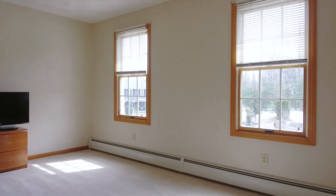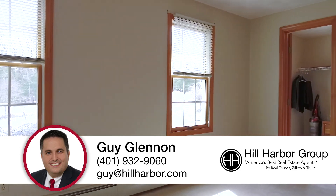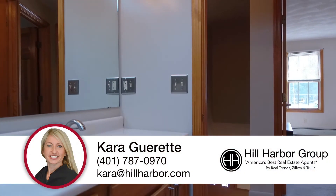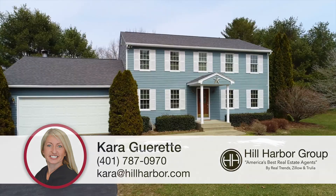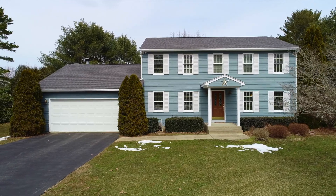This is a truly magnificent home, exceptionally maintained, and in a beautiful neighborhood. Please contact myself or Cara Gourette for a showing any time. Look forward to meeting you at the property. Thank you.